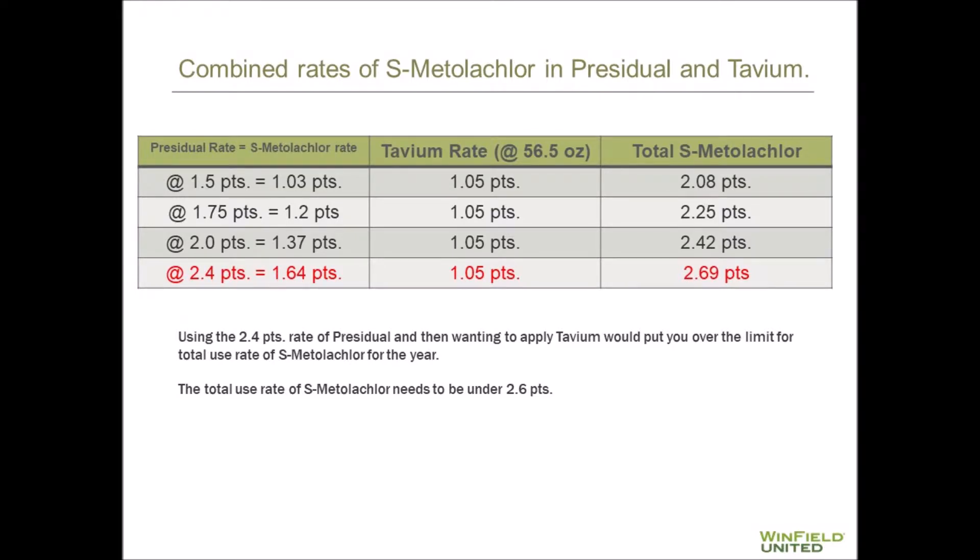Please take a look at the table shown. This shows the combined rates of S-Metolachlor in residual and Tavium. Use rates of residual are on the left. Tavium will have one use rate at 56.5 ounces, and the last column will show you the total S-Metolachlor of both products being used. Keep in mind, you need to be under the 2.6 pint rate for the year. When we run that two-pint rate and 56.5 ounces of Tavium, we're roughly at about 2.4 pints of S-Metolachlor, where our cutoff limit is 2.6 — so we're still underneath that rate.